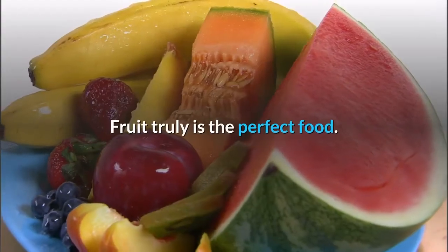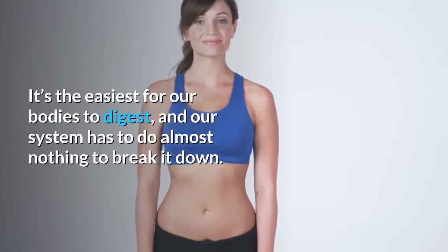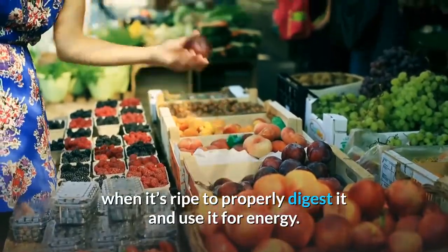Fruit truly is the perfect food. It's the easiest for our bodies to digest, and our system has to do almost nothing to break it down. All fruit is good for you, but we should eat it when it's ripe to properly digest it and use it for energy.